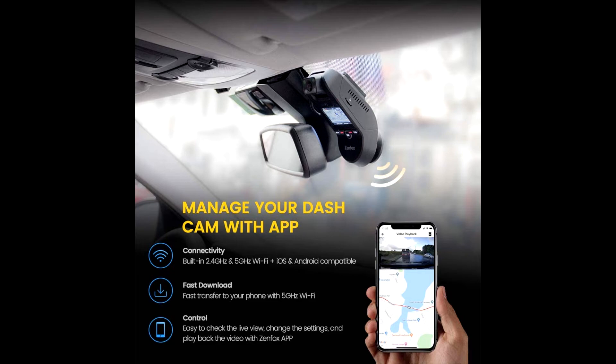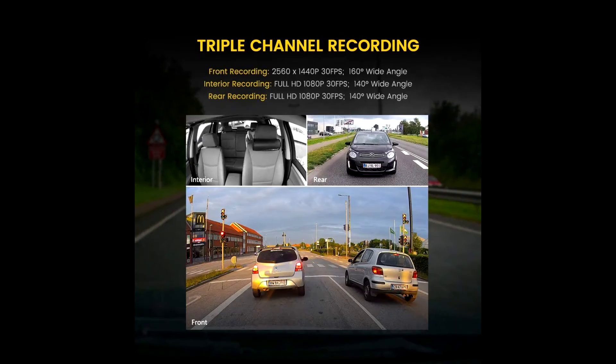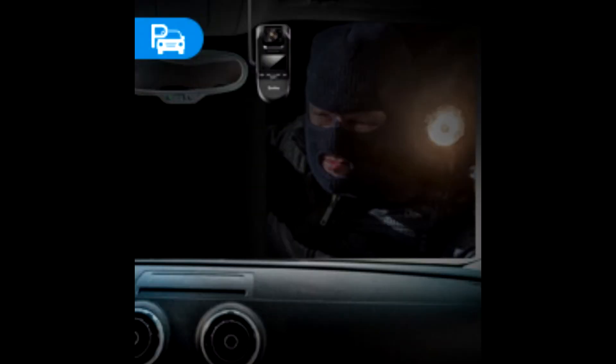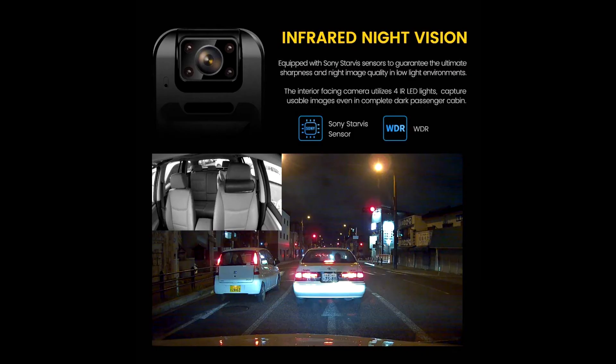All-round video recording gives you full protection when driving on the road. All three channels of the dashcam use Starbase sensors and WDR technology to guarantee ultimate sharpness and night image quality even in low light environments. The interior facing camera utilizes 4 IR LED lights which handle low light conditions and ensure flawless video footage when the passenger cabin is dark. Even in complete darkness, the dashcam can capture usable images.